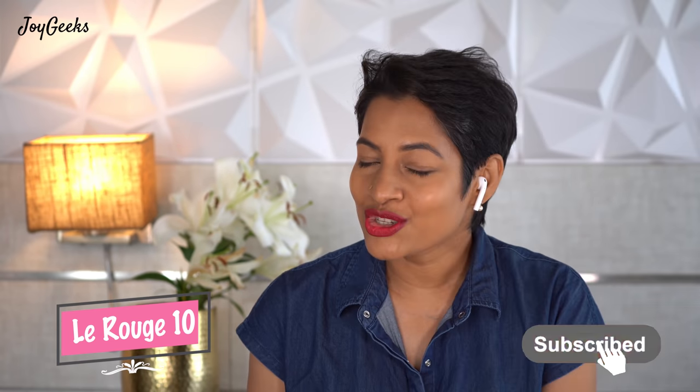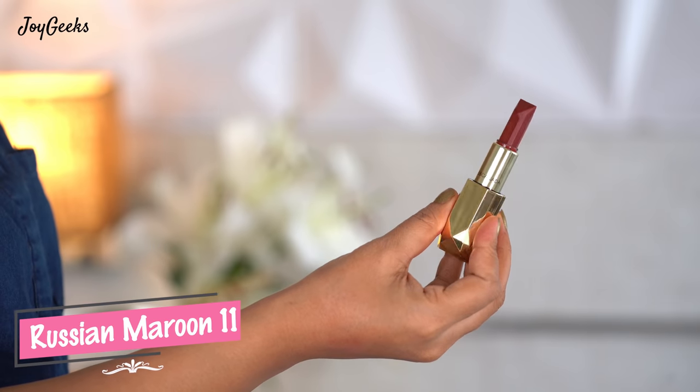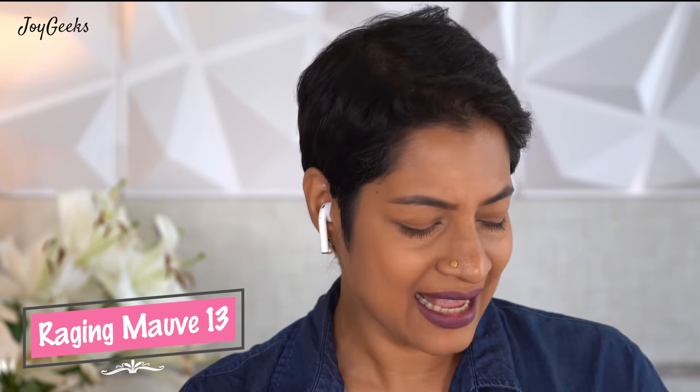Do not forget to hit the subscribe button if you've enjoyed it so far — we're about halfway through the video. It means the world to me. For girls who like to wear something different, there's a deep mauve, almost purplish shade coming up. I generally prefer reds, pinks, maroons, browns, and nudes, but this muted purple shade is actually quite wearable too.